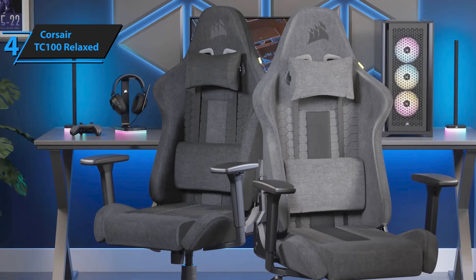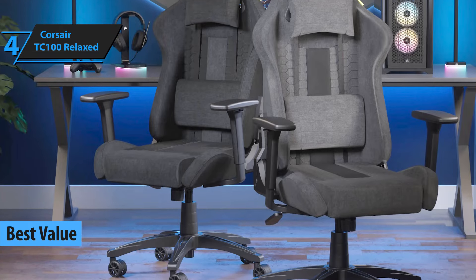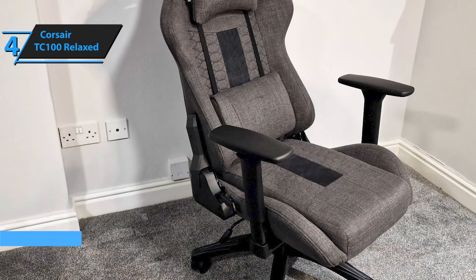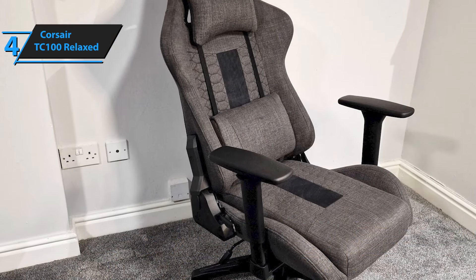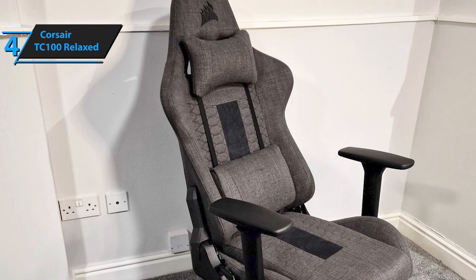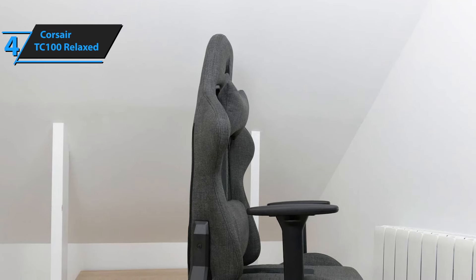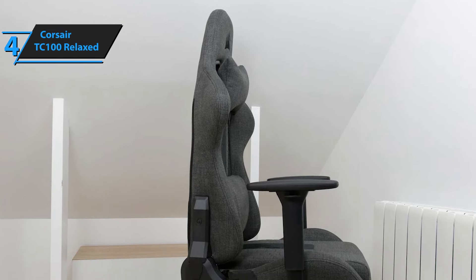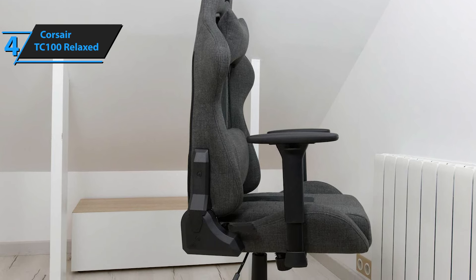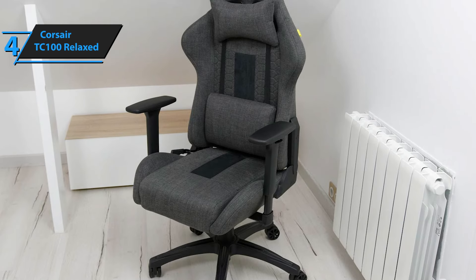Up next, the Corsair TC100 Relaxed emerges as the go-to option for gamers seeking unparalleled value without compromising on quality. This chair stands out not just for its economical price point, but also for maintaining the high-quality standards Corsair is known for. Sporting a design that rivals the more premium TC200 and T3 Rush models, the Corsair TC100 doesn't cut corners in aesthetics or functionality. The chair's assembly is straightforward, requiring roughly 40 minutes of your time, making it accessible even for those not mechanically inclined. Its appearance is elevated by the embroidered Corsair logo on the headrest and the intricate patterns woven into the backrest, demonstrating attention to detail.